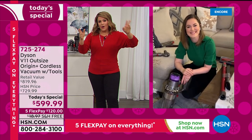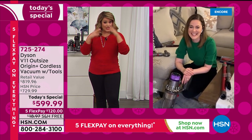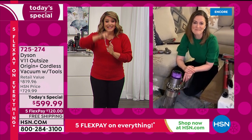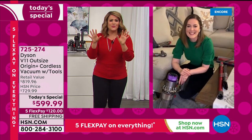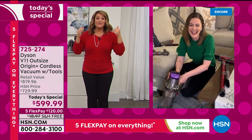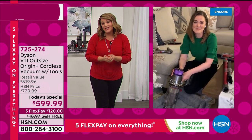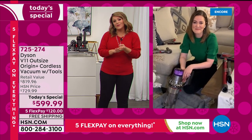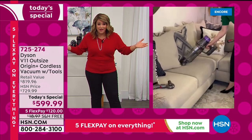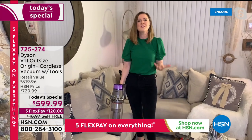We have no more Dyson floor care today's specials planned for the year — we're not doing another one in December, and we won't do another Dyson floor care today's special until next July. If you've always wanted a Dyson, tonight's the night — ask Santa for it, give it as a gift, or treat yourself. We ship direct to someone's door. We started with only about 3,200 — that's all we have for the nation.